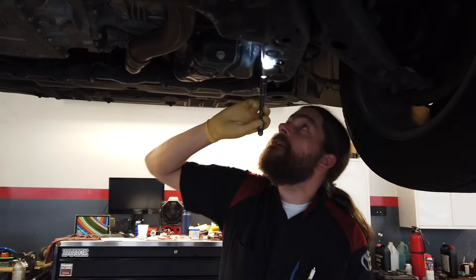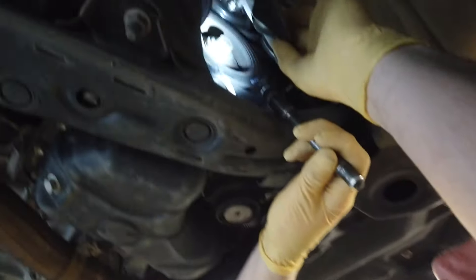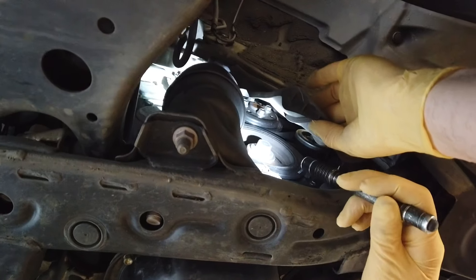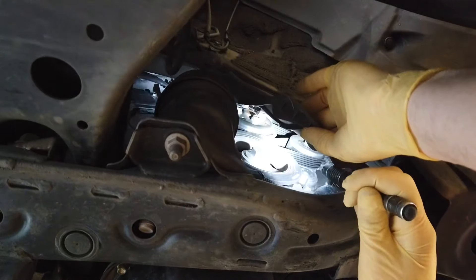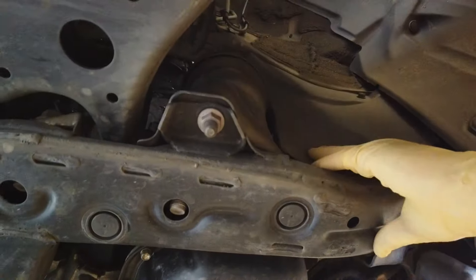If it's possible to see from under here, this is going to be the side of the engine that your water pump is on. If there were any issues, you would see a coolant leak anywhere around this area. Once it starts leaking, it'll never stop until you replace that component.